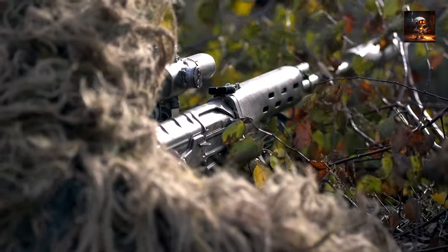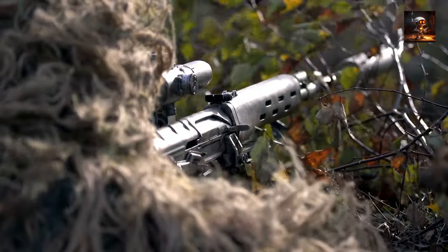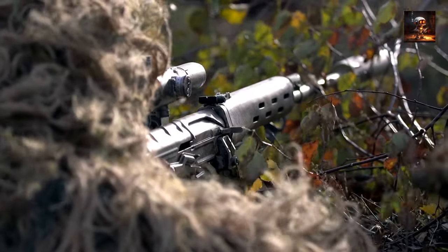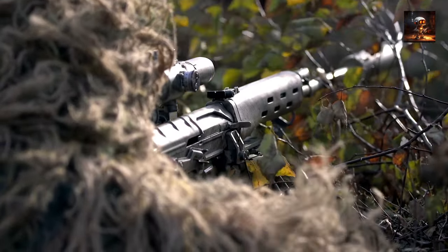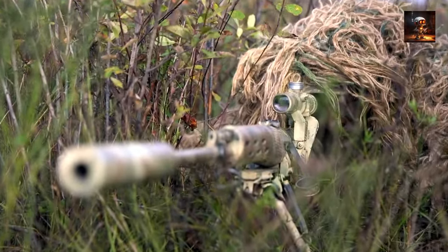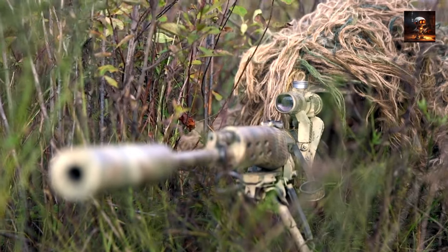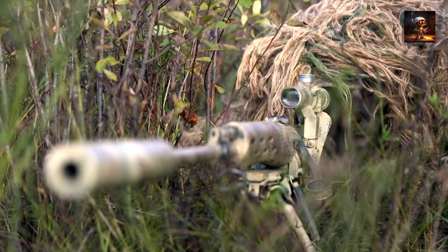Greetings, fellow history enthusiasts. Today we embark on a captivating adventure as we delve into the fascinating world of military camouflage. Join me, Robot Ray, as we count down the top 10 most significant moments in the history of this essential battlefield tactic. From primitive attempts at concealment to the state-of-the-art technologies of today, prepare to be amazed.